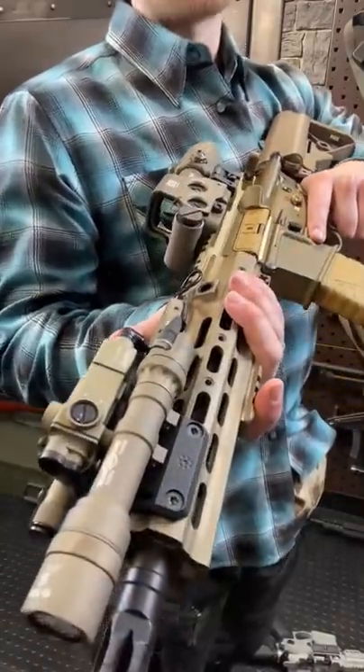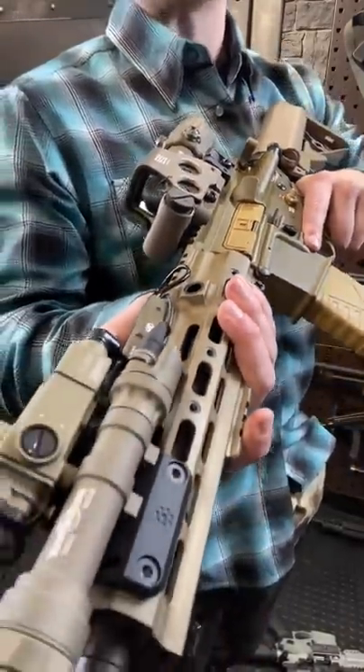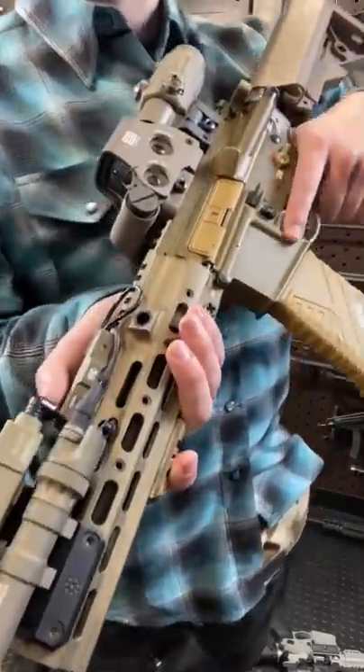Hey guys, Armour Gun here today on the other side of the camera for a change, and we have one beautiful rifle. Give it up for the HK416, which is not important today because we're talking about EDC and the pants that changed my life.